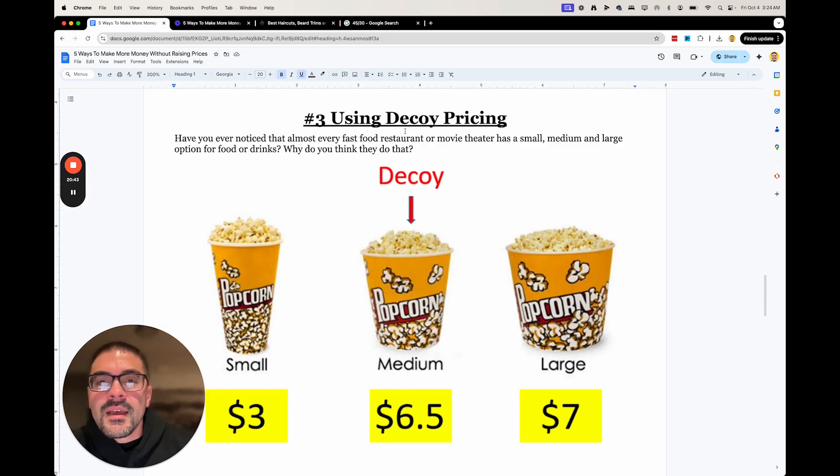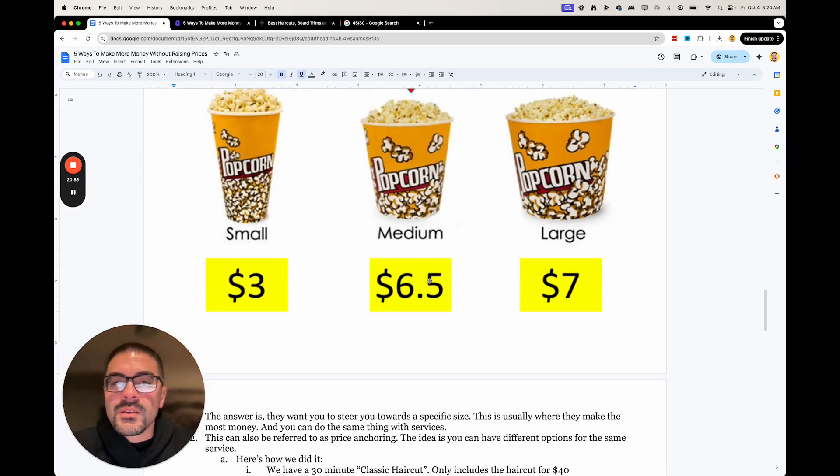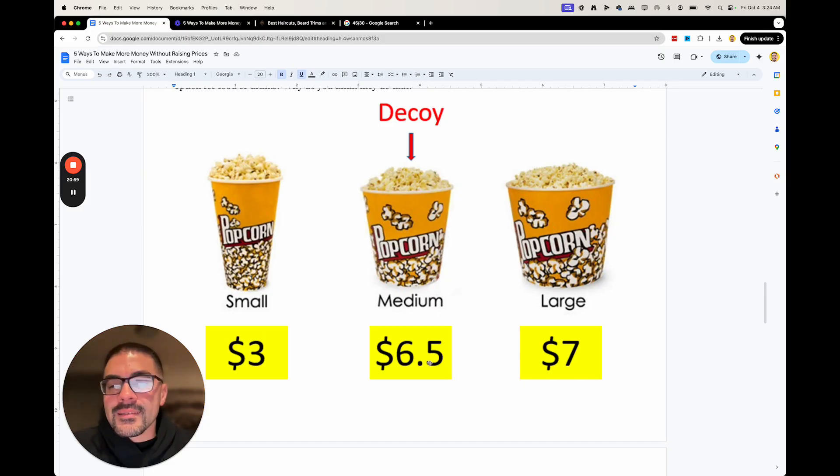Decoy pricing is awesome. You may have noticed that movie theaters almost always have three sizes — small, medium, and large. They don't actually really want you to buy the medium. It acts as a price anchor. There's a big jump from the small at $3 to the medium at $6.50, but the jump from $6.50 to $7 is only 50 cents. So $7 looks like a great deal — for only 50 cents more you can get a large. The movie theater wants you to buy the large, so they raised the price of the medium to make the large look like a better deal.